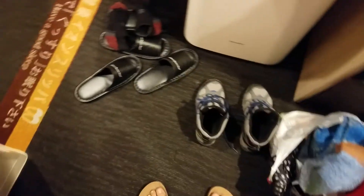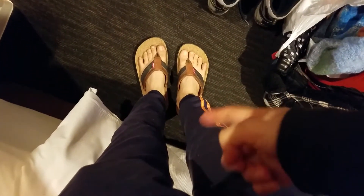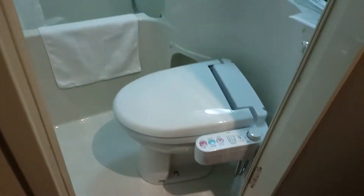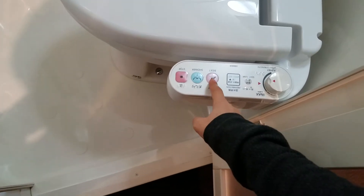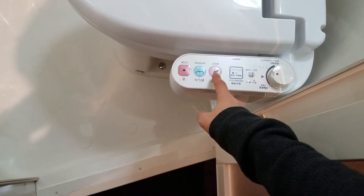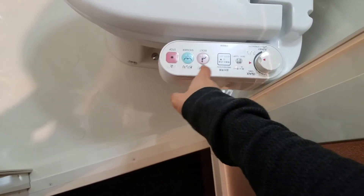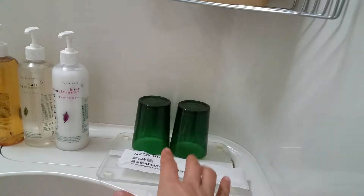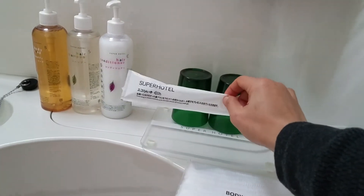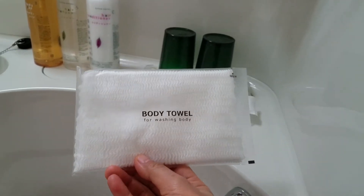My shoes over here — they give you flip-flops but I have my own. Check out the restroom! Of course there's one of those Japanese toilets. I know how to use it now, I love this thing. You hit bidet and wait for it to clean, then hit stop. I love that. And look — three big bottles: conditioner, shampoo, body wash. Plus toilet paper, a glass, and body towels — all free!